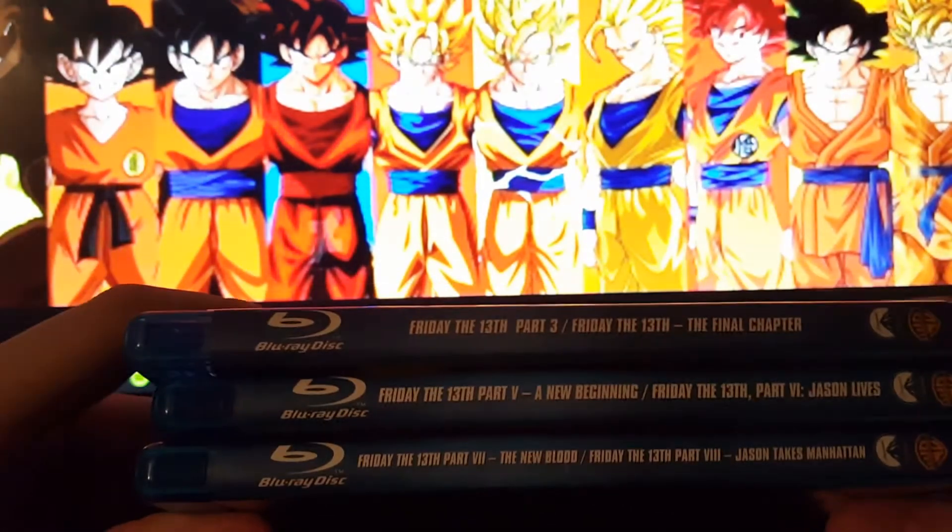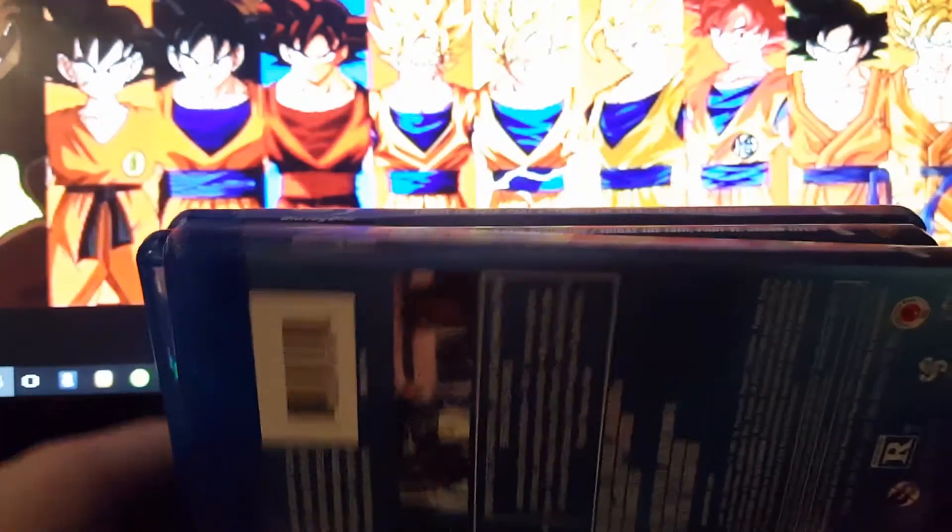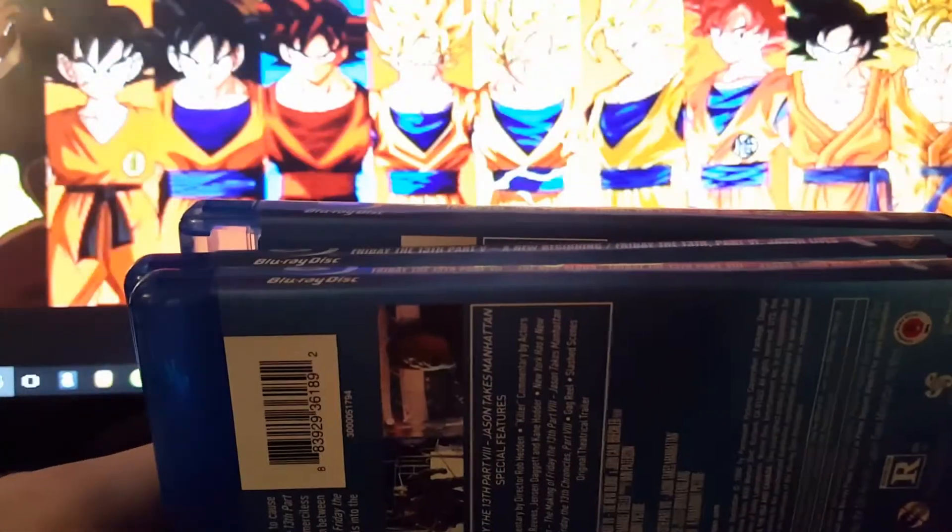The next three are going to be double featured. These double features are hard to get if you order them online like I do. It's been a lot extra for these three double features.